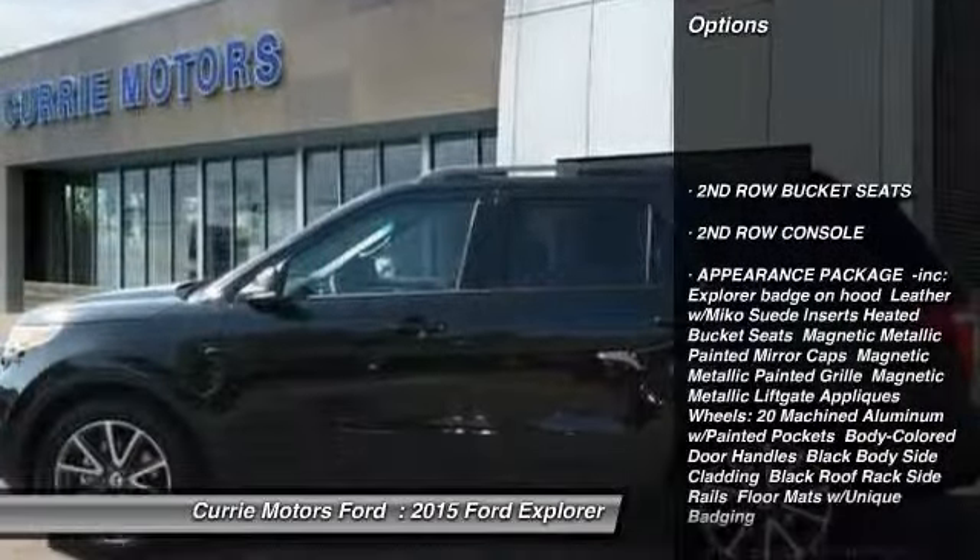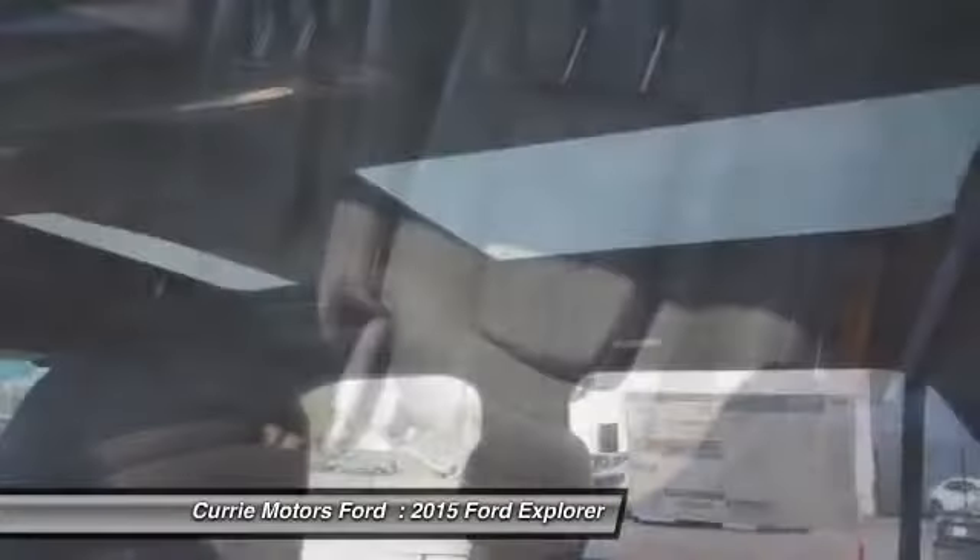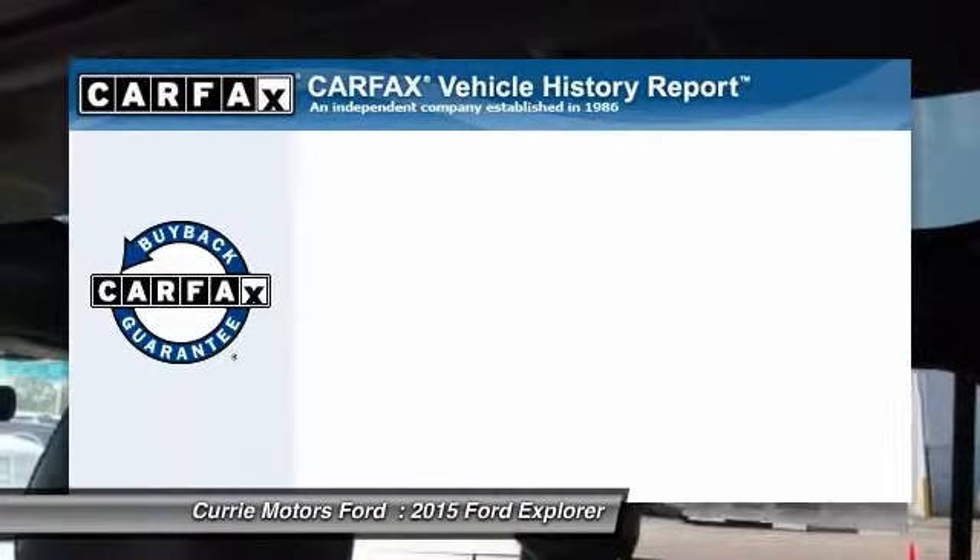Anti-lock braking system, traction control, stability control, power passenger seat, steering wheel audio controls, air conditioning, power steering, adjustable steering wheel, driver airbag, four-wheel disc brakes.